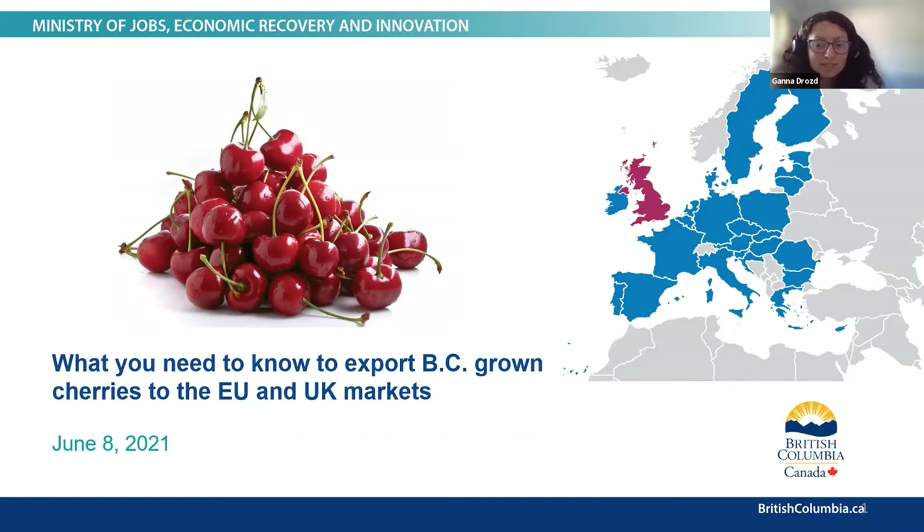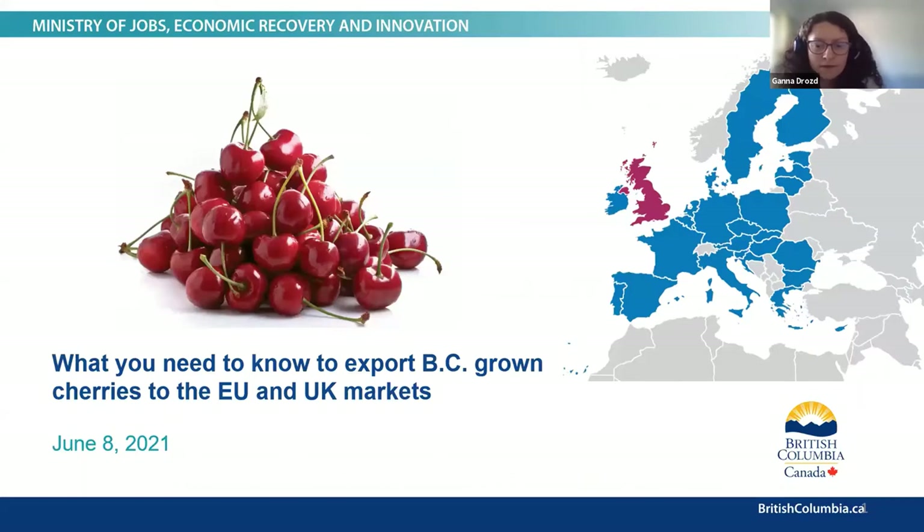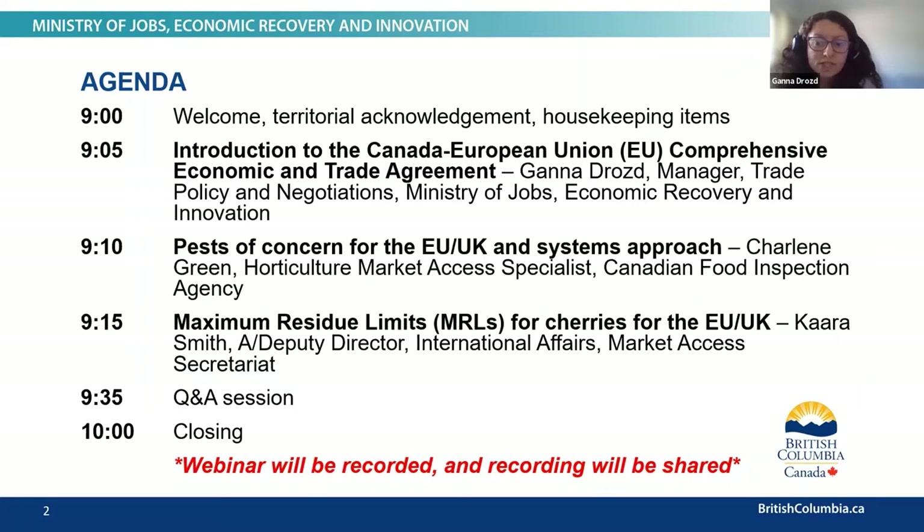Dear panelists, thank you so much for taking time out of your busy schedules. The webinar will last approximately one hour and there will be three presentations. We will start with a short intro into the Canada-European Union Free Trade Agreement and why the EU-UK markets matter for the BC cherry industry. We'll then move to a presentation on pests of concern for the EU and systems approach, before diving into the details of maximum residue limits for the European and UK markets. These three presentations will be delivered by Cara, Charlene and myself and will last approximately 30 minutes.